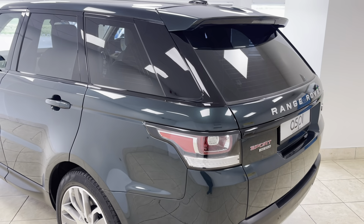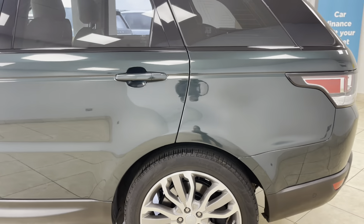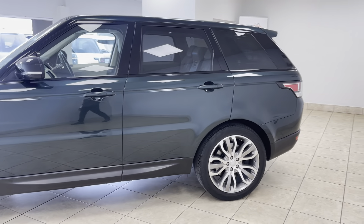All of our cars are fully prepared to an industry-leading standard both mechanically and cosmetically, and this superb Range Rover Sport HSE Dynamic will be no exception.